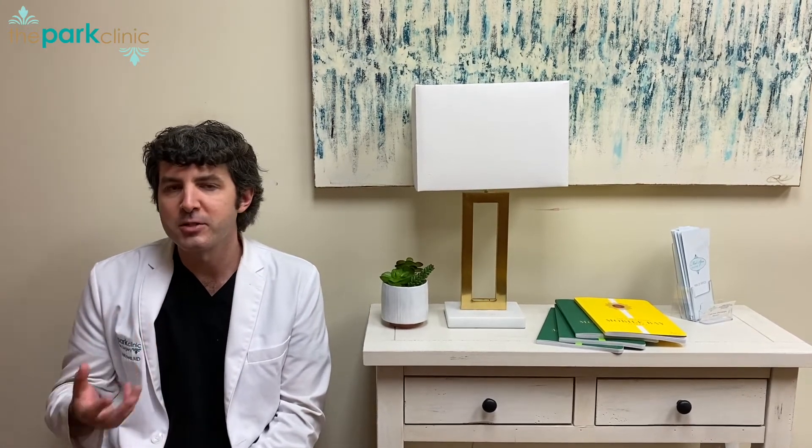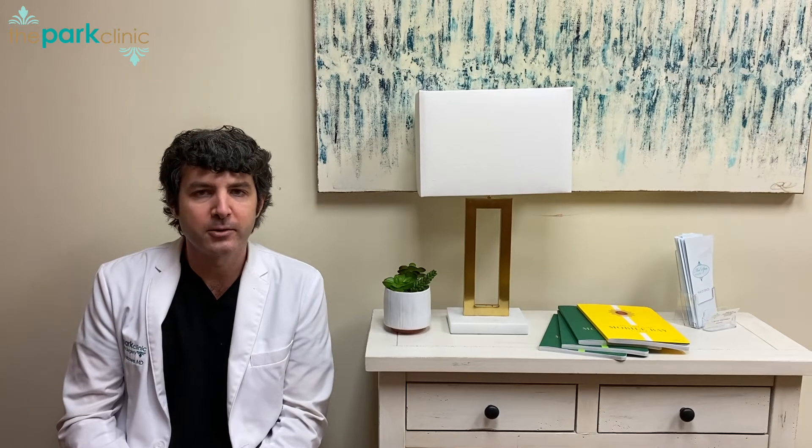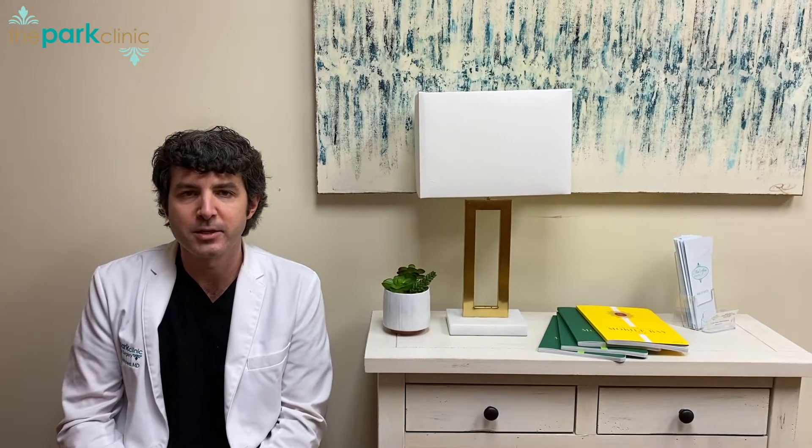So if you have mostly fat there with just a little bit of excess skin, we can do just a little bit of liposuction — either regular liposuction or laser-assisted liposuction to help with skin tightening — and really get that area contoured the way you want it.